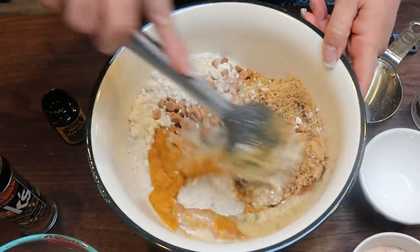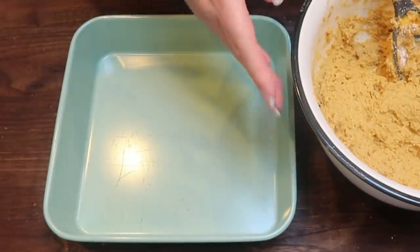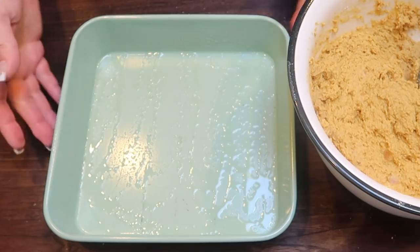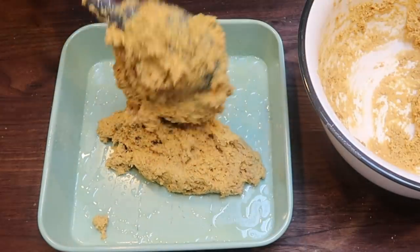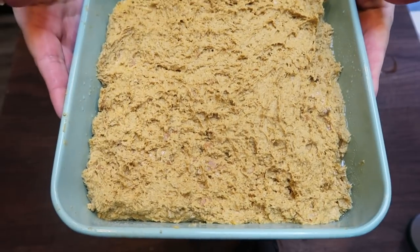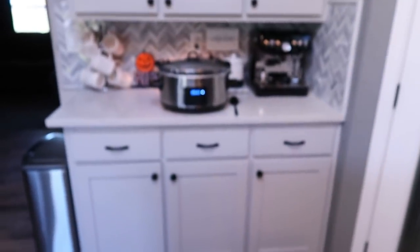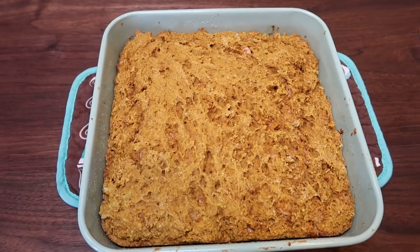We are going to stir this and get everything combined. This looks so good — I did taste it, there are no eggs in there, so feel free to lick the spoon and it's amazing. I'm going to spray my nine by nine baking dish — you could really use any baking dish you want, it's just going to make your bars that particular shape. We are going to add in all of the bar mixture and then flatten it out so it's nice and even in the pan. I'm popping it in the oven at 350 degrees for 15 to 18 minutes or until done. My house smells like fall — I love it so much between my crock pot stew for dinner and these bars. It is fall vibes in my house.